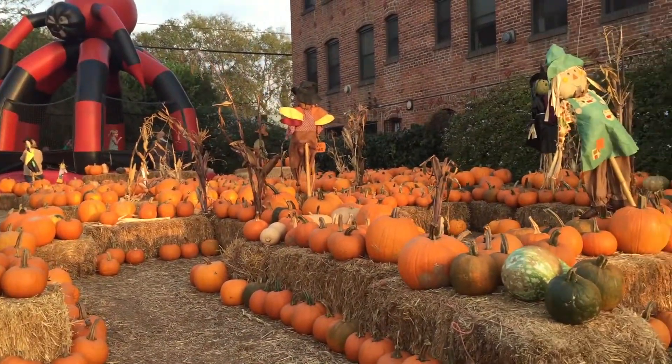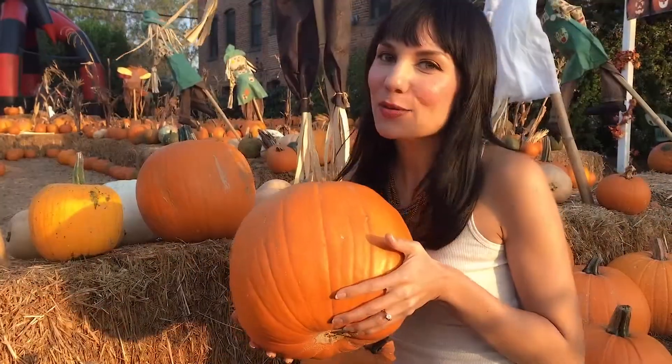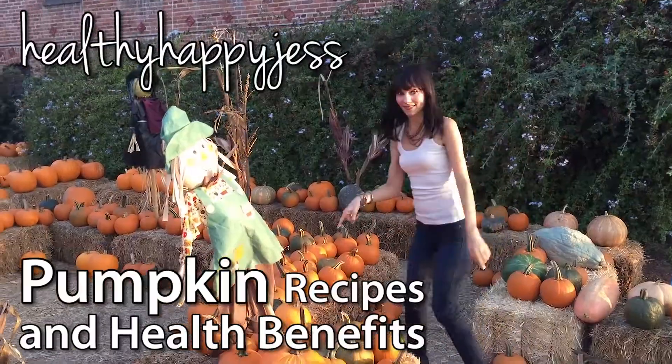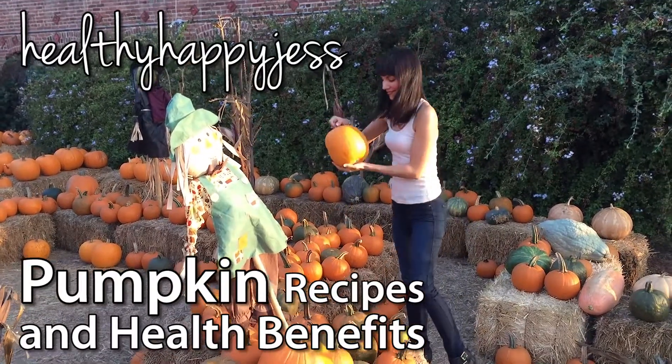Hey, it's Jess, and it's October and pumpkin season. I really wanted to shoot this video to share with you the important health benefits of eating pumpkins. Stay tuned until the end of the video where I'm going to share three easy pumpkin recipes that you should be eating right now.